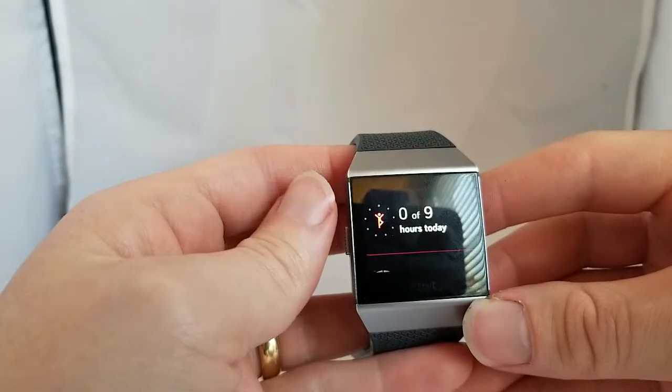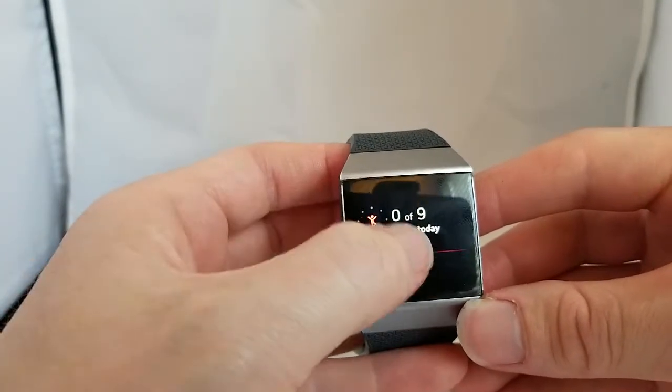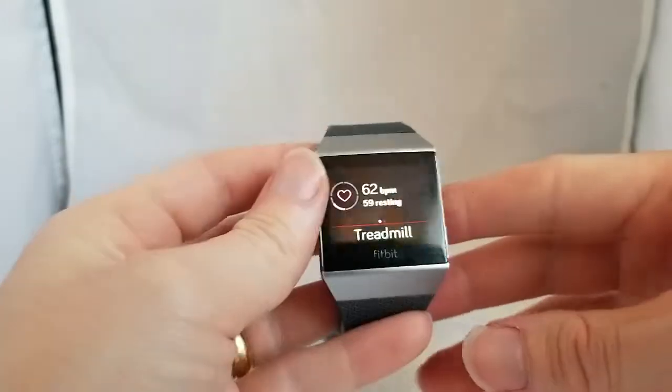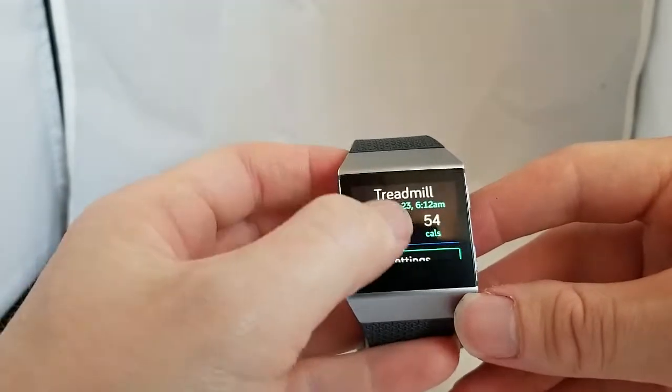I can continue to scroll — I've done zero of nine hours today being active because it's pretty early in the morning. It'll tell me my current heart rate, I've got my finger on the back here, but also my resting heart rate, and then my most recent exercise session.